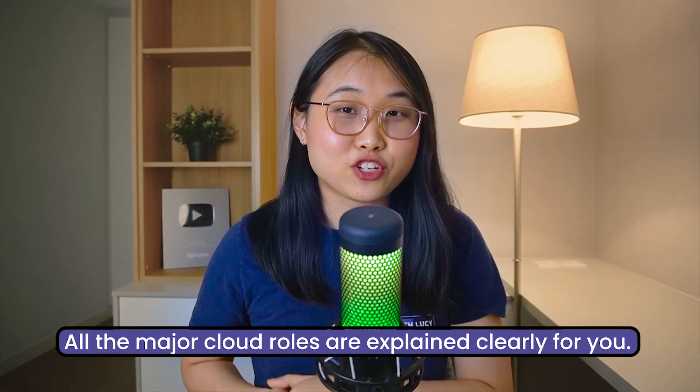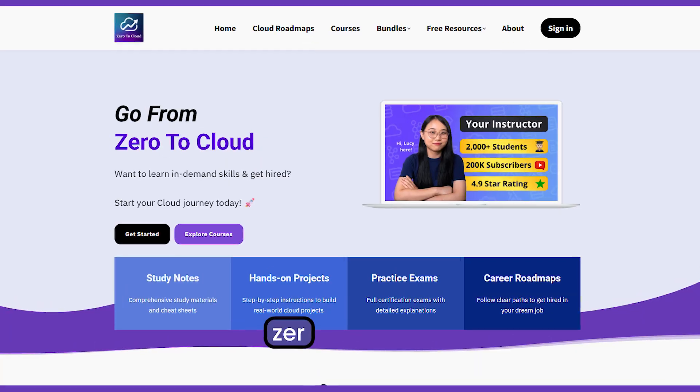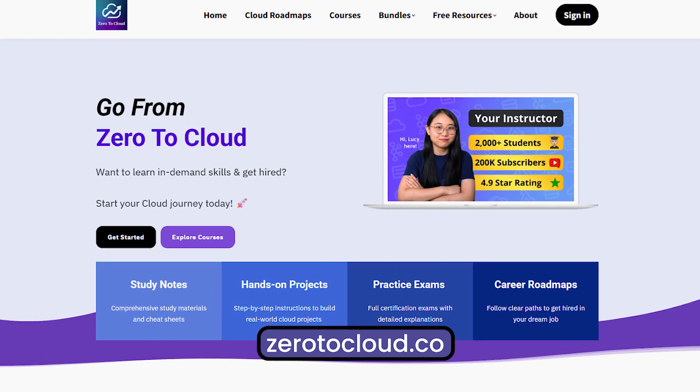And there you have it — all the major cloud roles explained clearly. If you want to build the technical skills for some of these roles, make sure you check out my learning platform, Zero2Cloud. I'll see you in the next video. Bye for now.